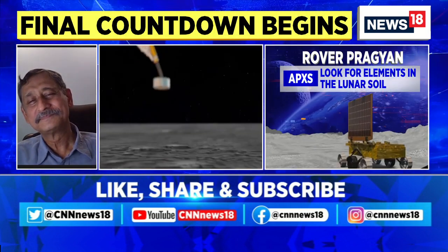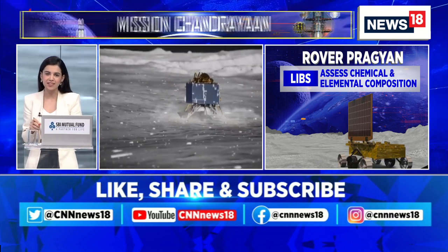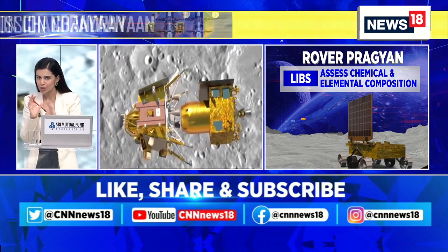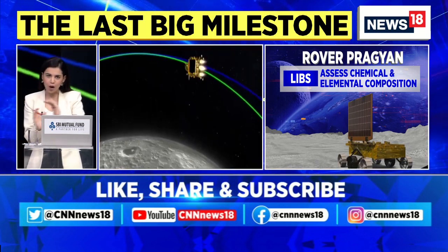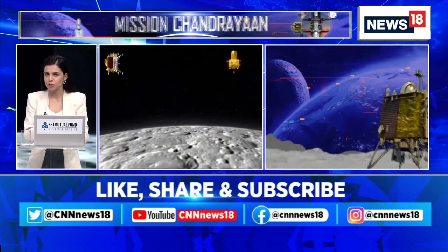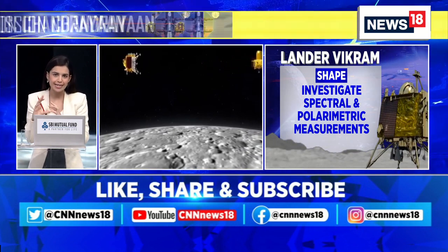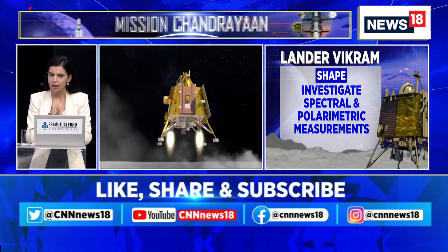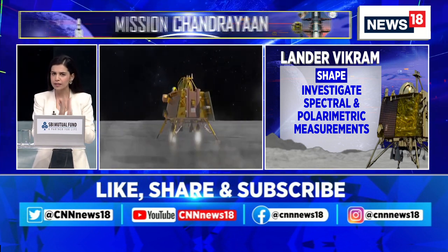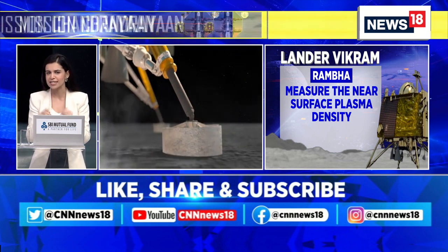Mr. Ghosh, stay with us because I want to ask you so much more. Let me just go back to our colleague Shrishti. We've talked about why the lunar South Pole is so exciting. Can you now walk our audiences through Chandrayaan-2? Much has been said about Chandrayaan-2 and what went wrong in 2019. I know that the ISRO chief gave three primary reasons — can you tell our audiences what those three reasons were, and how ISRO aimed to address each of those reasons this time with Chandrayaan-3?